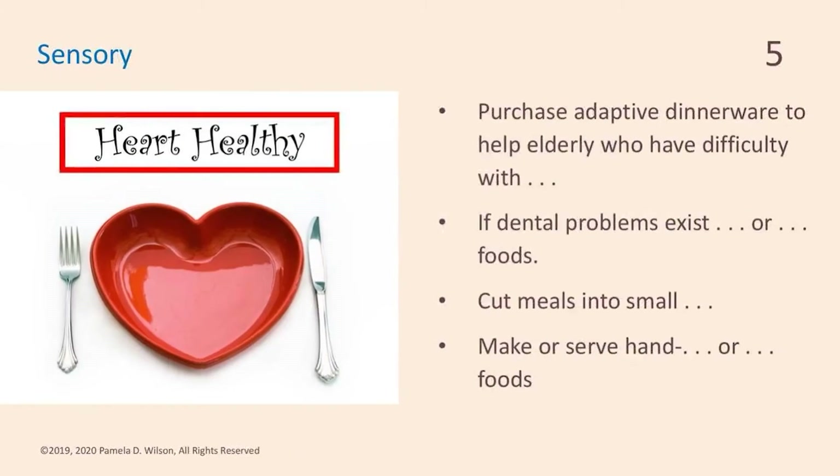More sensory concerns: if your parent has arthritis, you can purchase adaptive plates, cups, and utensils. Use larger-sized silverware, plates that have rims so food can't be accidentally scooped off, cups with bigger handles that may have a straw or a sipping mechanism at the top. All of these utensils and plates help elderly parents who have dexterity issues in their hands and also vision difficulties.